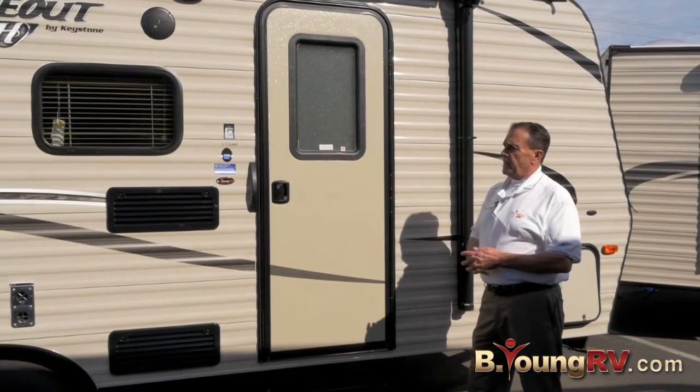Good afternoon, this is Frank Biggs with V Young RV in Milwaukee, Oregon, the greater metro Portland area. Today I have the privilege of showing you the new Hideout lightweights that we've brought into the company.